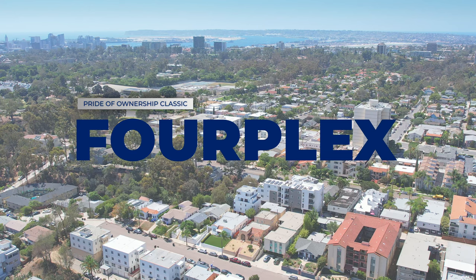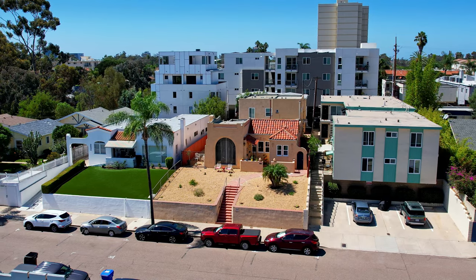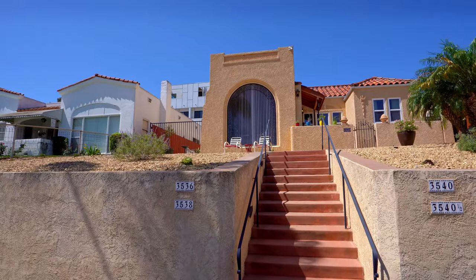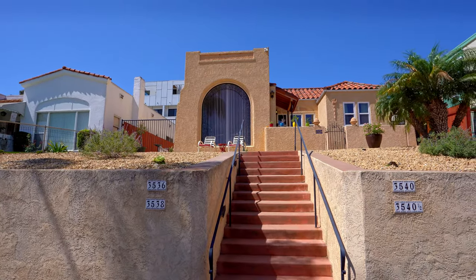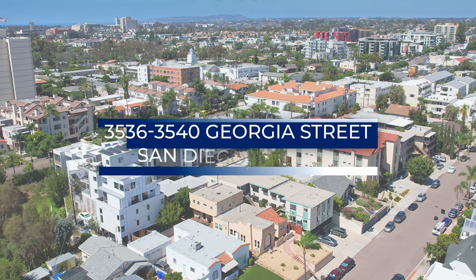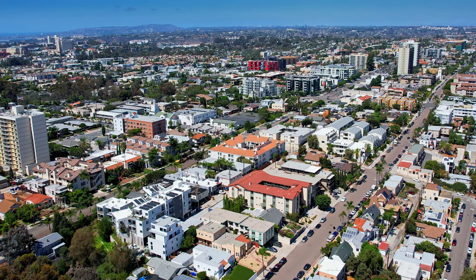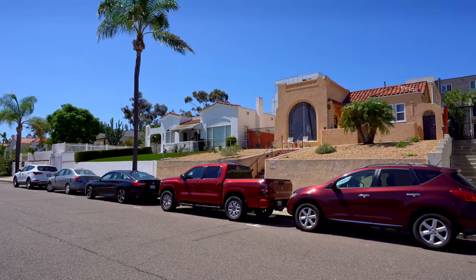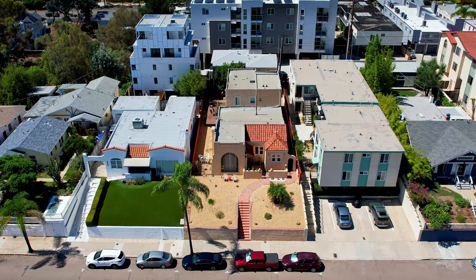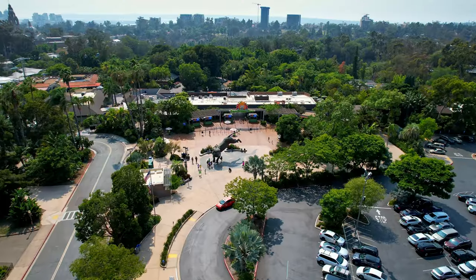Pride of Ownership Classic Fourplex. 3536-40 Georgia Street in 92103, located on the west side of Georgia Street and a few blocks from Balboa Park and the San Diego Zoo.